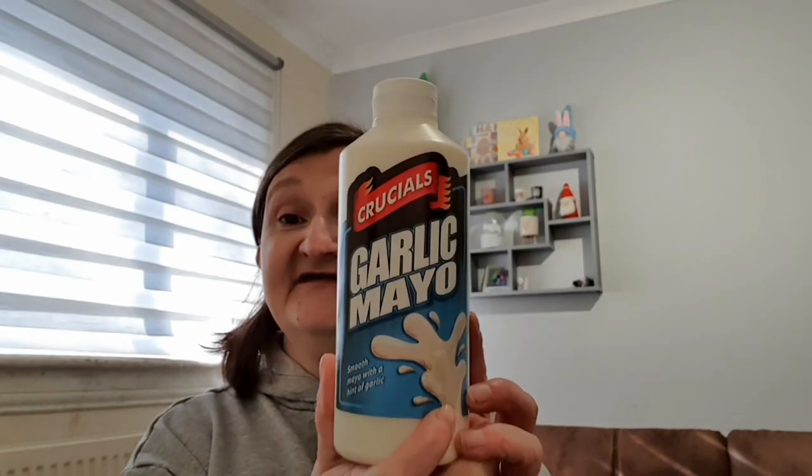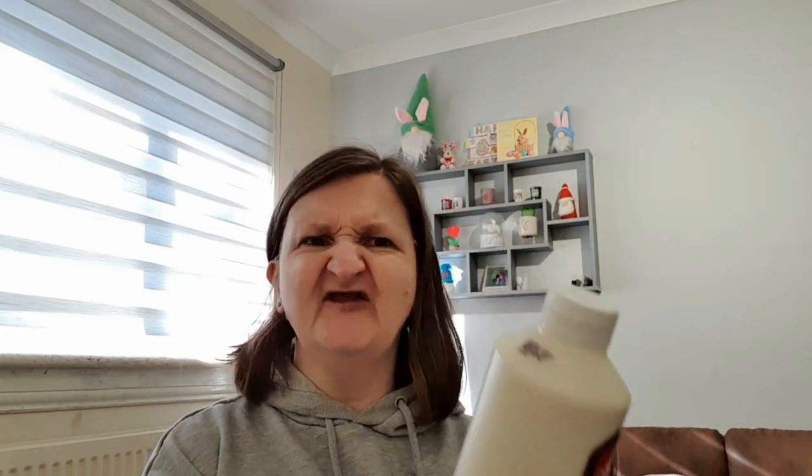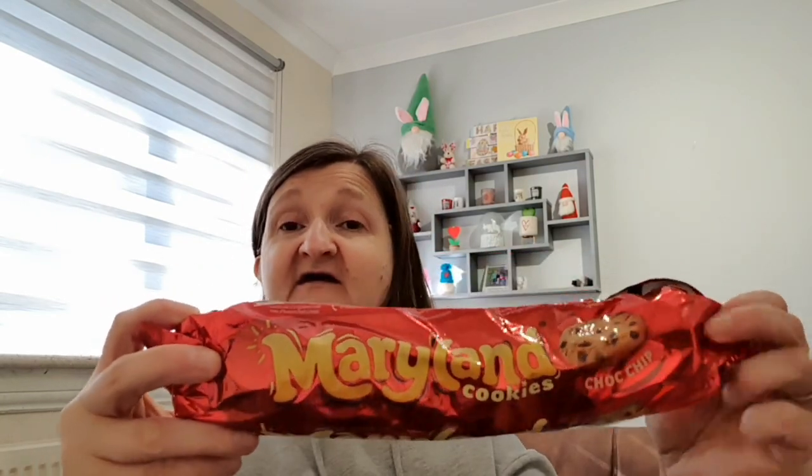I've been right in the mood for garlic mayo recently. I really love the Domino's garlic dip you get with their pizza but obviously you can only get it at Domino's and nothing else tastes the same. But when I saw the Crucials one I thought I'd get it because I've got a little garlic pizza ready and it will be perfect to dip the crusts in. That was a pound. Crucials are really good calorie and fat wise if you're on a diet. The last food item from Poundland was Abby's — she picked up the Maryland cookies, 50p for the 230 gram pack. Abby was hungry at this point as we hadn't been for our buffet yet.